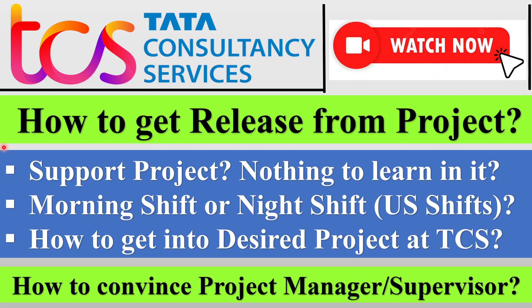In this video we will be discussing three important points. First, if you have got a support project or a project where you have nothing to learn. Second, if you are on a morning shift or a night shift, that is a US-based project — what should you do in that case? And third, how you can get into a desired project. Most importantly, how you can convince your current project manager or supervisor to give you a release.